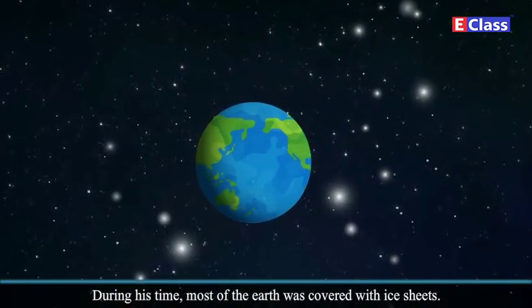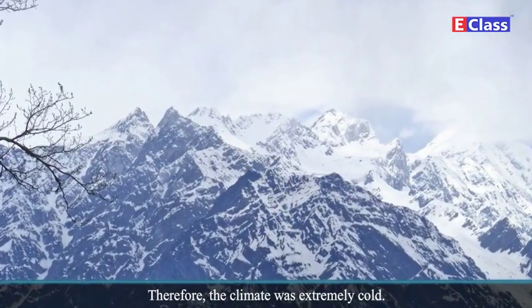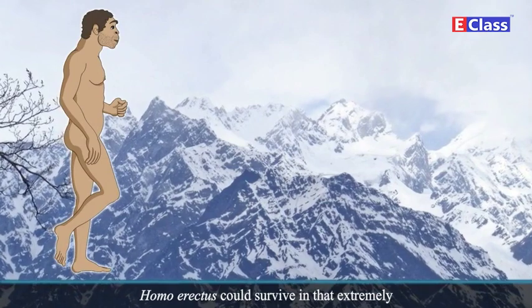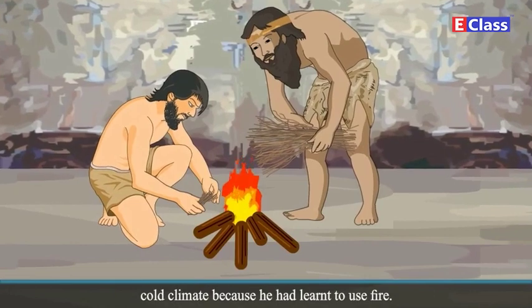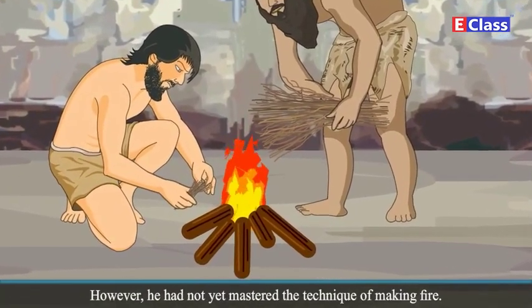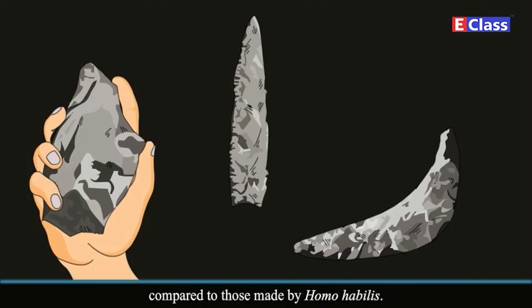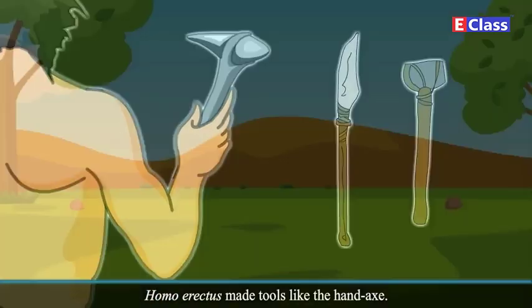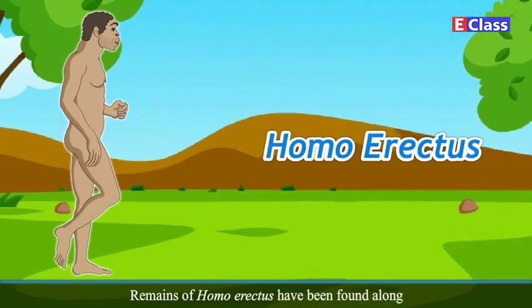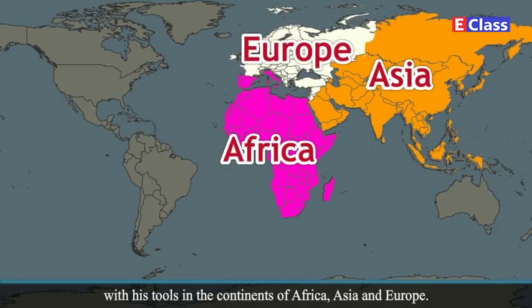During his time, most of the earth was covered with ice sheets, and the climate was extremely cold. Homo erectus could survive in this extremely cold climate because he had learned to use fire. However, he had not yet mastered the technique of making fire. Tools made by Homo erectus were more developed and symmetrical compared to those made by Homo habilis. He made tools like the hand axe. Remains of Homo erectus have been found along with his tools in the continents of Africa, Asia and Europe.